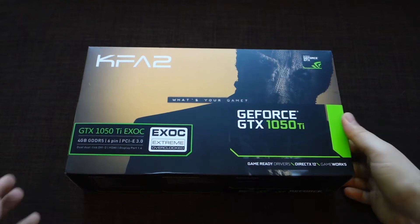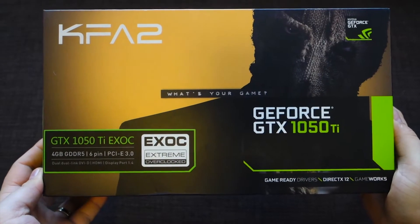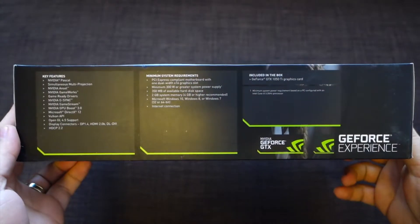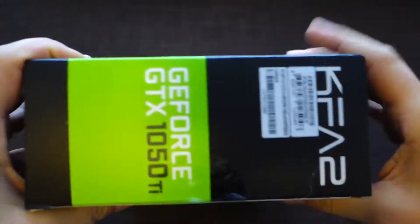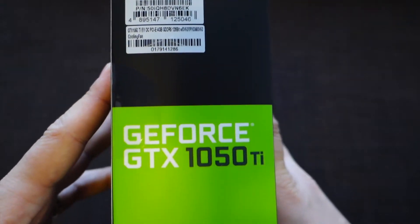If we talk about gaming, well, obviously the most important element is the graphics card. If you have a good graphics card, you'll enjoy a pleasant gameplay experience. In this case, I will highly recommend you an awesome graphics card.